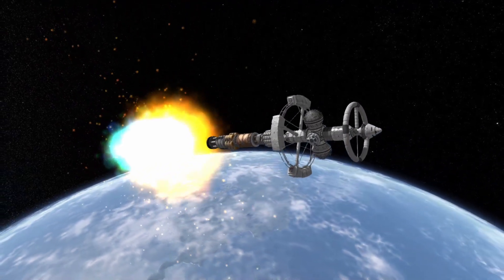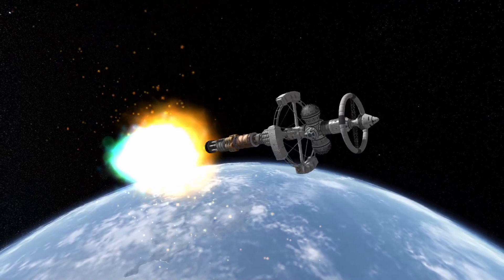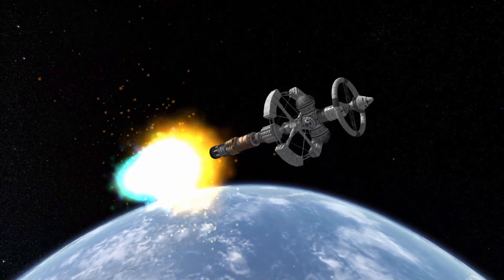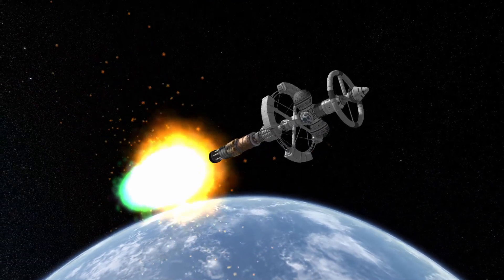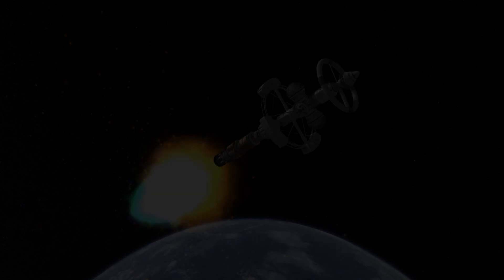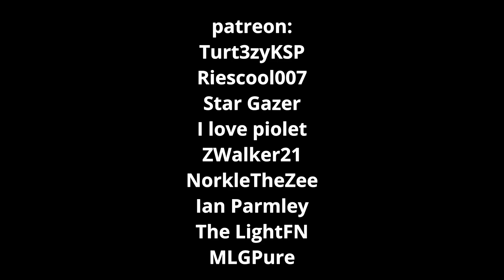This mod, by the way, is Stockish Project Orion by Suicidal Insanity — it's kind of hard to pronounce, but jeez, this thing is something else. And speaking of awesome people, here are all of the members and patrons — thank you guys all for supporting the channel. That's all I have for today. Thank you for watching, and see you next time.